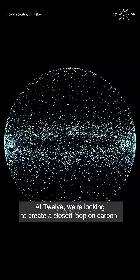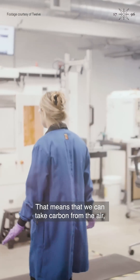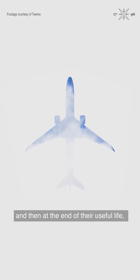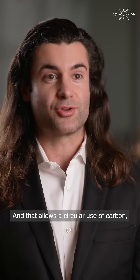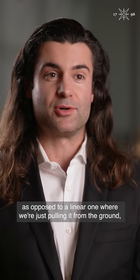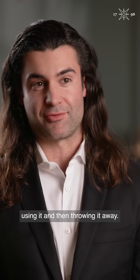At 12, we're looking to create a closed loop on carbon. That means we can take carbon from the air, turn it into products that then get used, and then at the end of their useful life, they can be turned back into CO2 and recycled again. That allows a circular use of carbon, as opposed to a linear one, where we're just pulling it from the ground, using it, and then throwing it away.